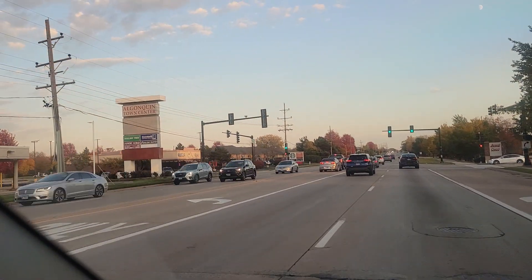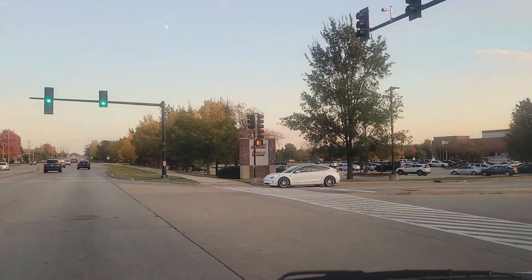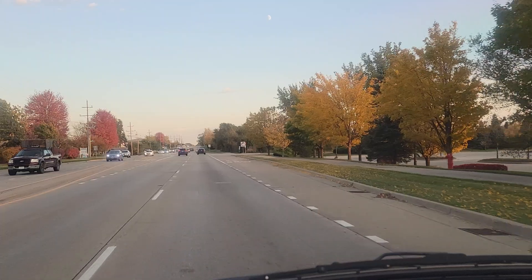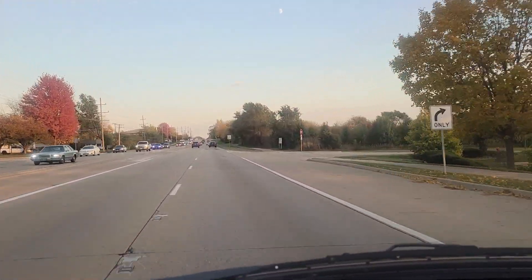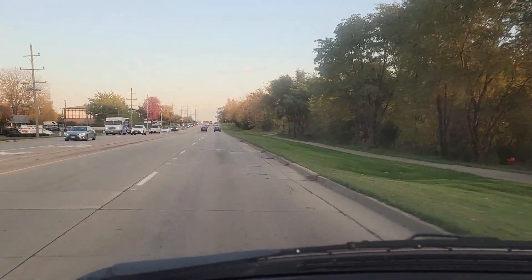Hey there. I am coming into Cinnamon's Danceworks from the north and you'll see Algonquin Town Center on my left and Jewel Osco on my right. I am coming southeast on Algonquin Road to get to the dance studio for classes, which are at Cinnamon's Dance Studio at the beginner two level in Algonquin.